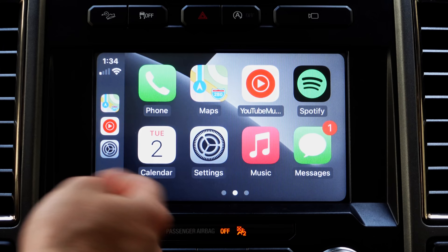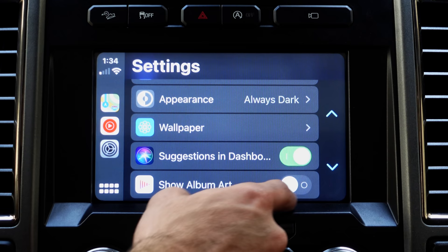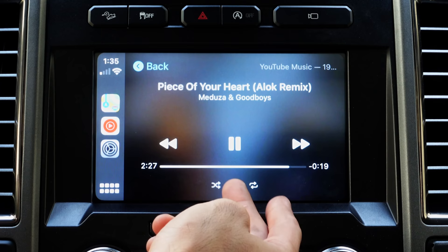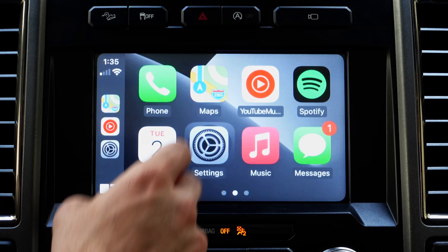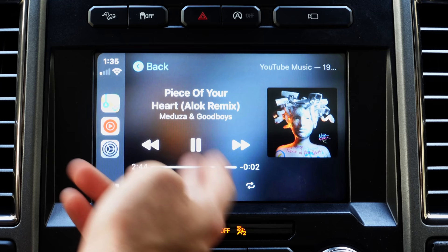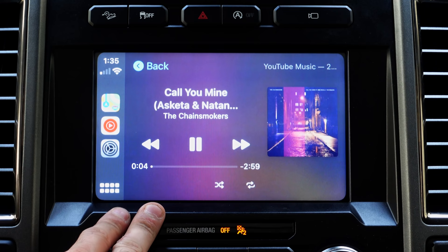Another setting you can adjust on Apple CarPlay is Show Album Artwork. When this is enabled and a track is playing, you're going to see the album artwork on the screen. I had it turned off, which only shows the title and song name, but if you go back and enable it, it shows the album artwork right there on the side. I like having it enabled because it looks cool — and this works on all third-party music streaming services, not just Apple's.